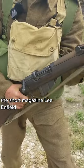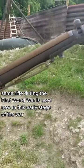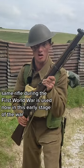First, the rifle — the Short Magazine Lee-Enfield. Same rifle used during the First World War, is used now in this early stage of the war.